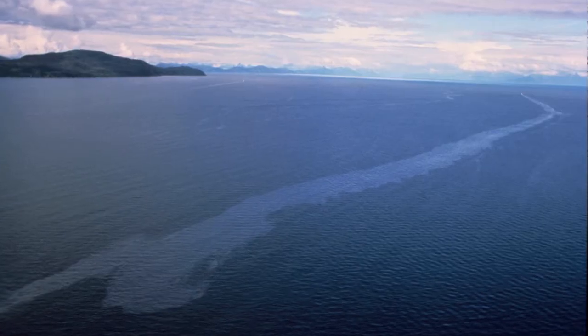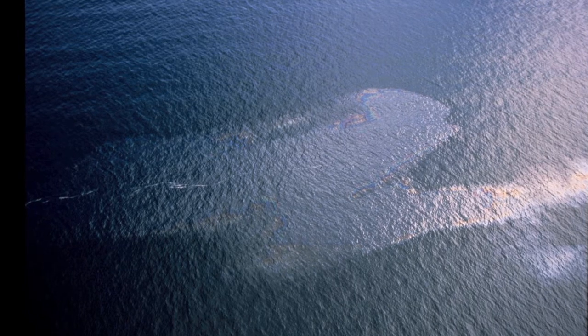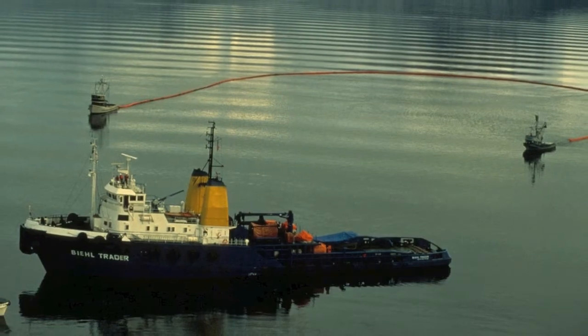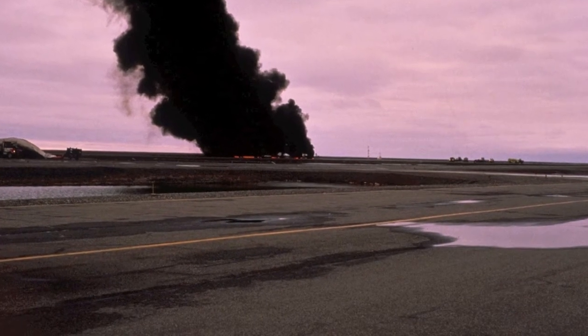The way oil companies want to deal with spills today is to use dispersant — that's their first answer. What it does is essentially disperse the oil into the water column, getting it off the surface so they don't have to deal with the negative publicity of turtles, birds, or fish. If we had the ability to mechanically recover oil from a spill, that should be the first solution. With in-situ burning, scientists have explained that all you're doing is taking the oil from the top of the ocean and putting it into the atmosphere.